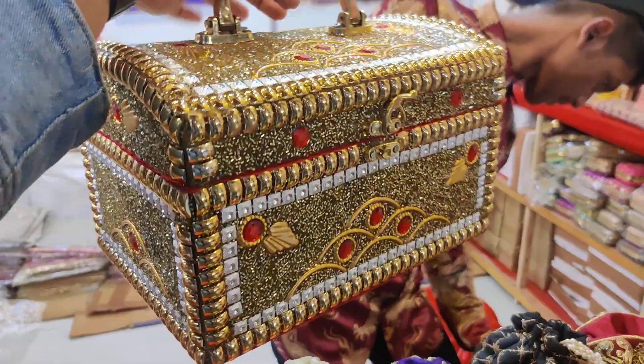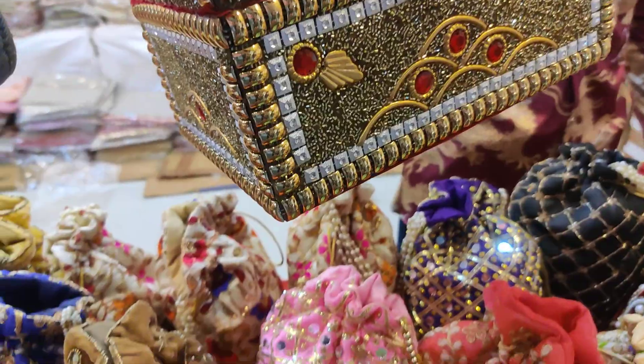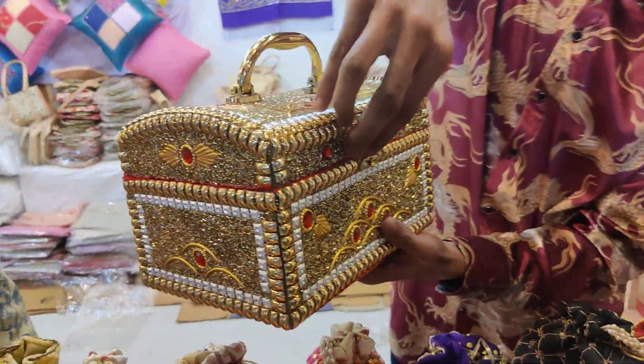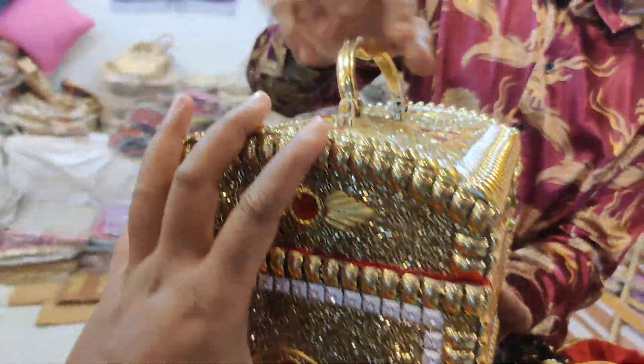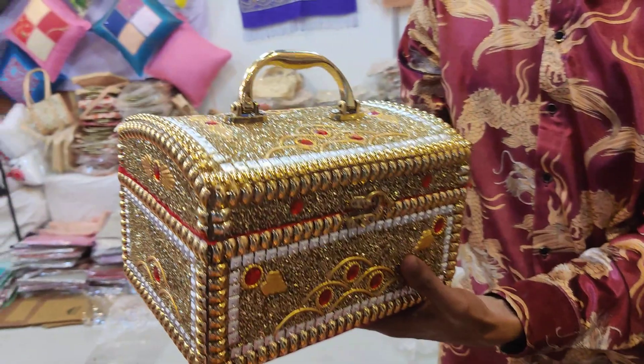I'm going to show a jewelry box with the back gear collection. Look at this — wow! The jewelry box is unique.